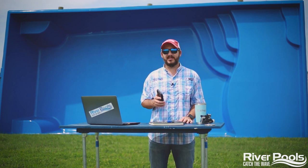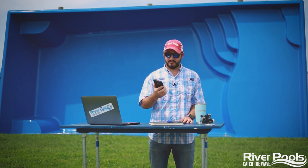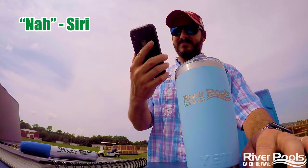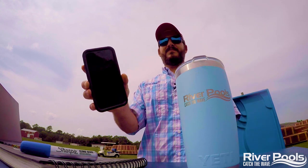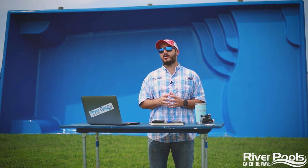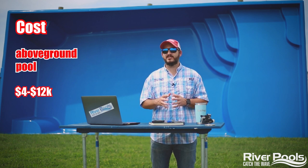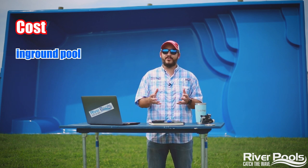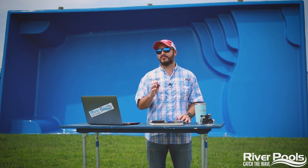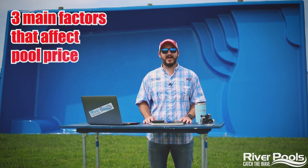Let's talk cost. Let's talk longevity. Let's talk maintenance. An above-ground pool is going to cost anywhere from $4,000 to $12,000. An in-ground pool could cost anywhere from $30,000 to $70,000. That's kind of a range, but let's talk about the three main factors that affect the price of a pool being placed in your backyard.